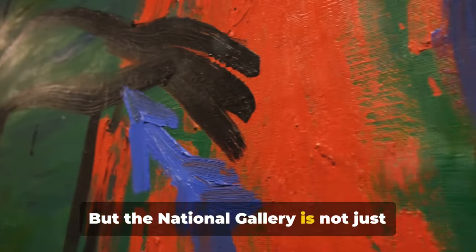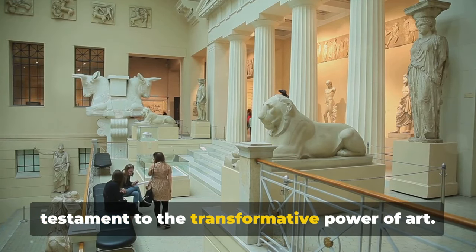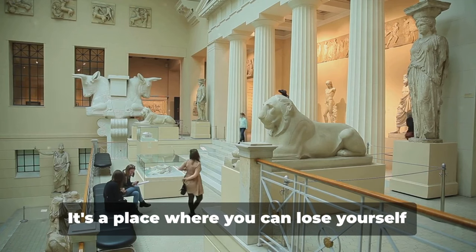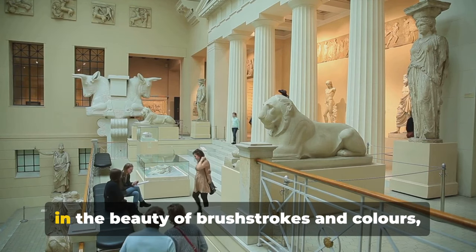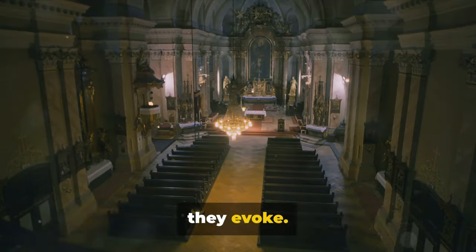But the National Gallery is not just about one painting — it's a celebration of creativity, a testament to the transformative power of art. It's a place where you can lose yourself in the beauty of brushstrokes and colours, in the stories they tell and the emotions they evoke.